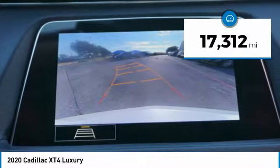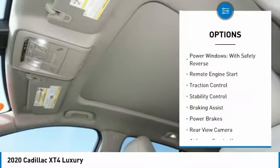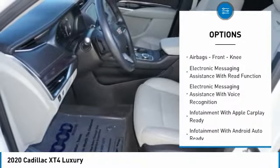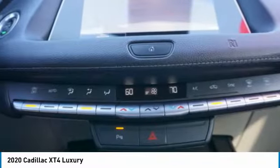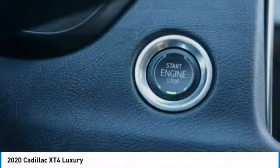This vehicle has less than 20,000 miles. Here are some of this vehicle's great options: power windows with safety reverse, remote engine start, traction control, stability control, braking assist, power brakes, rear view camera, airbags, front knee airbag, electronic messaging assistance with read function, and electronic messaging assistance with voice recognition.